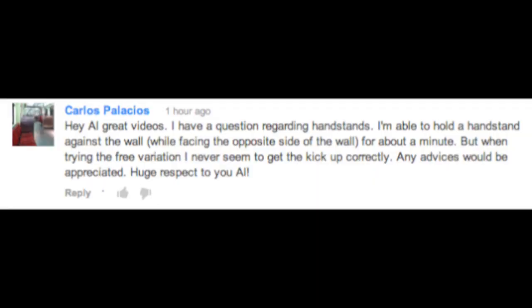Last question for the day comes from Carlos Palacios, who writes: Hey Al, great videos. I have a question regarding handstands. I'm able to hold a handstand against the wall while facing the opposite side of the wall for about a minute, but when trying the free variation, I never seem to get the kick-up correctly. Any advice would be appreciated. Huge respect to you, Al. Huge respect right back to you, Carlos. Thanks for the comment.